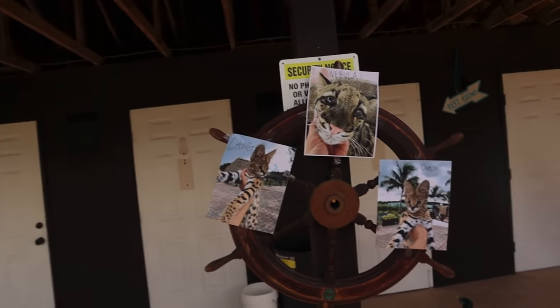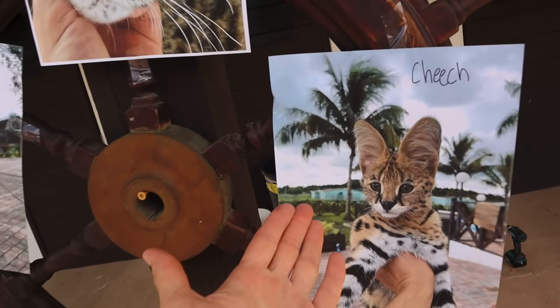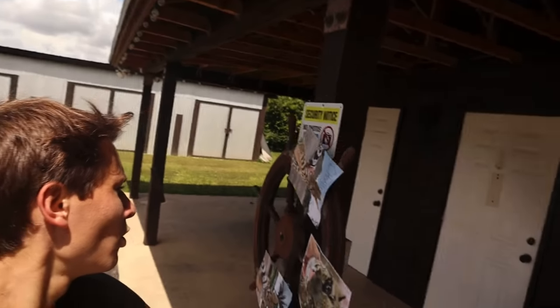We've got the spin the wheel set up — it looks absolutely amazing. We're using the pirate ship wheel that my grandpa pulled off of a ship. We have our three cats right here: Cheech, Chong, and Nebula the clouded leopard. We're going to spin it and whatever animal it lands on goes in first.